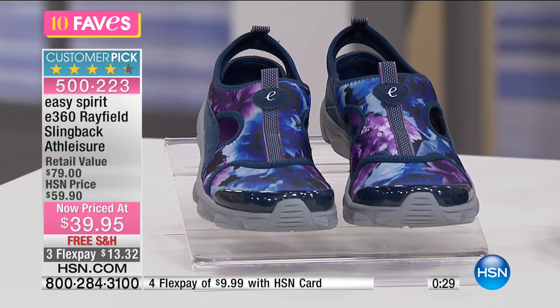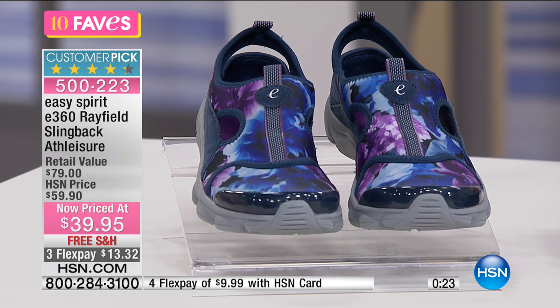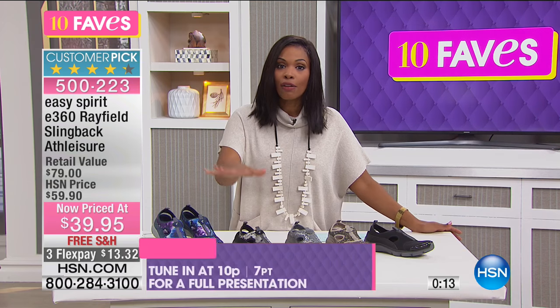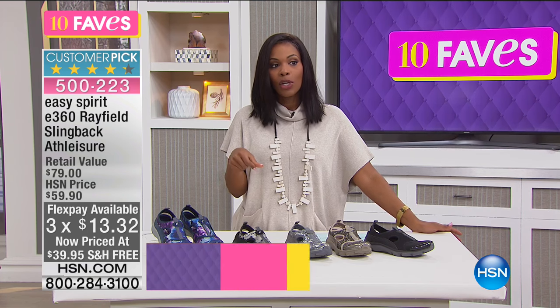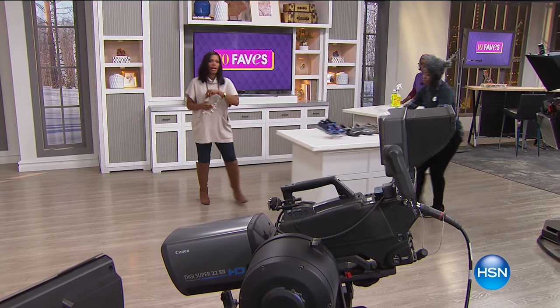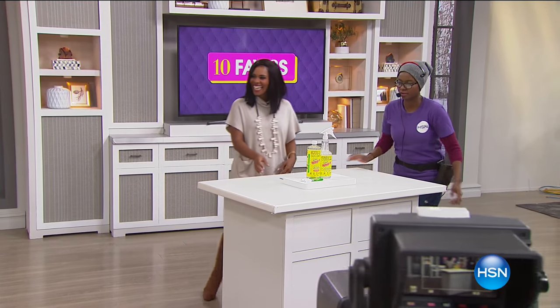When your feet feel good, you are freed up to do everything else you've got going on. Try the Easy Spirits. They are designed for comfort — designed to look good and feel good and be inexpensive. We took $20 off our regular price, and you have three flex payments. They're also going to be featured during The List with Colleen Lopez tonight at 10 PM. Look at the quantity — if you don't get them now, good luck getting your size later. You can go ahead and get yours for $39.